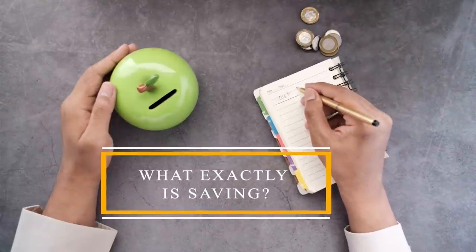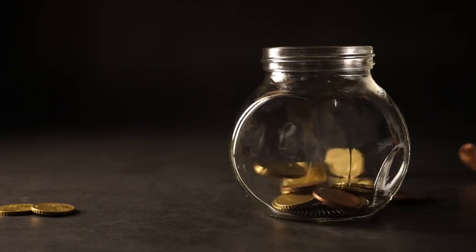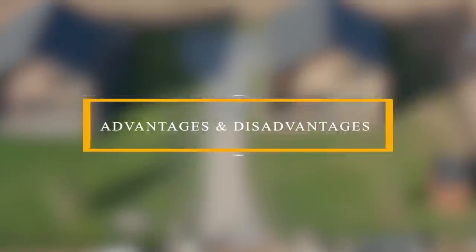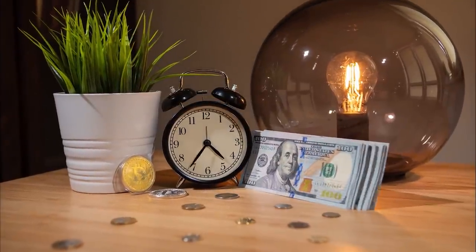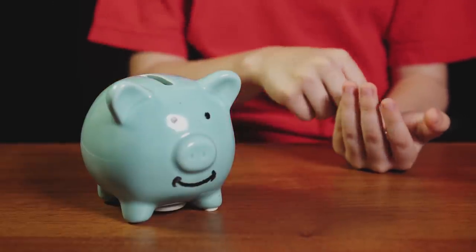Saving refers to the process of putting money aside for future purchases. The reason for saving is usually because you don't have enough money to buy what you need right now, so you save some of your income regularly until you do. The most critical aspect of saving is to ensure that you have money when you need it — you can use a savings account at your bank to keep your money safe. If you don't make withdrawals, the dollar amount you save will not decline over time.